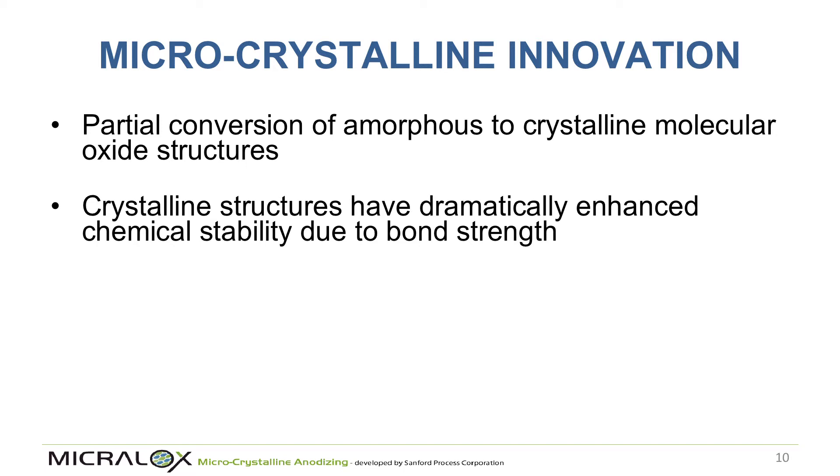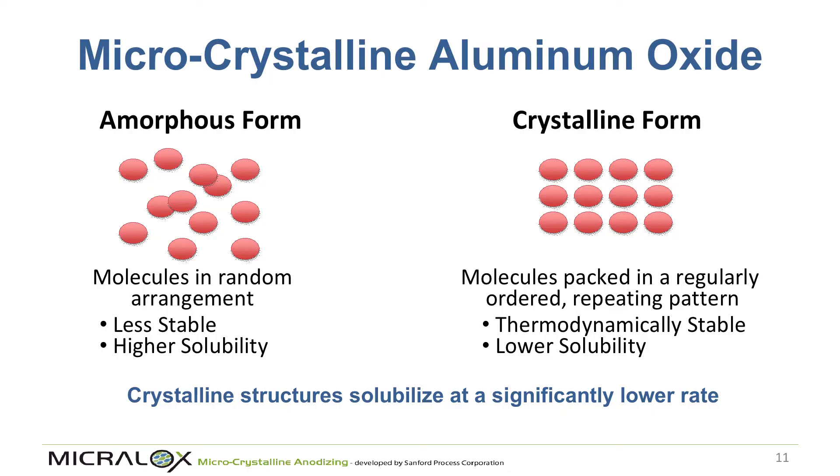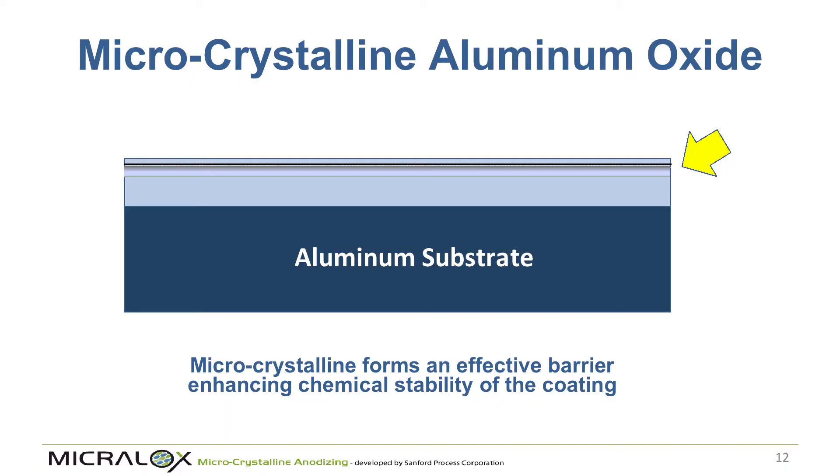What we're going to talk about is microcrystalline technology. We're converting the amorphous oxide into partially microcrystalline structures. In an amorphous phase, molecules are arranged in a more random orientation with longer bond lengths, making them less chemically stable and more prone to solubilizing. Converting to a crystalline form makes the material more stable and reduces solubility.